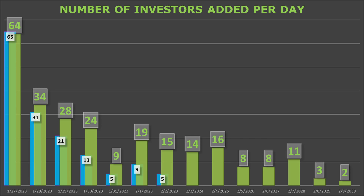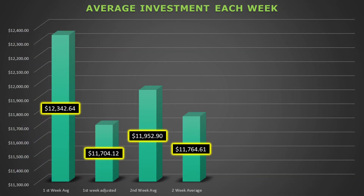The most notable change is that we lost the single largest investor, known as K.A., who was a new investor and had invested over $136,500. I expect a similar bump in the total number of investors next week, especially for the numbers on February 8th and 9th as they were in the low single digits. The loss of the big donor was also a major hit to the weekly average raised. The first week's average has dropped from over $12,300 to $11,700 — a loss of over $600 per investor.